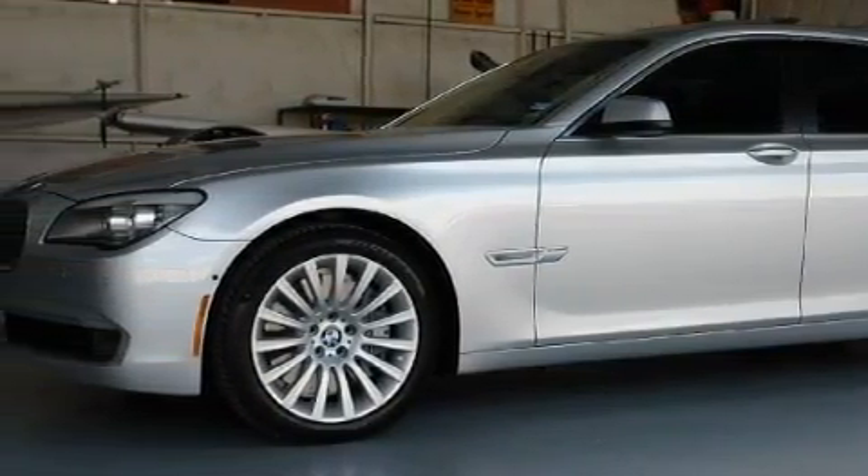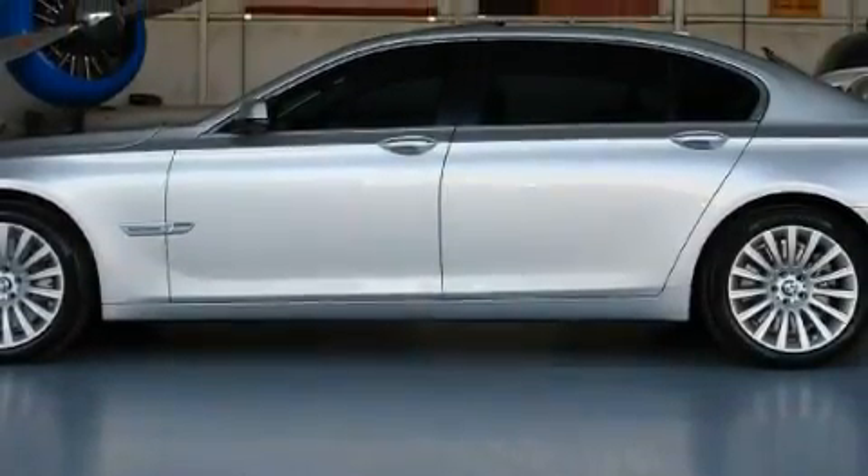Additional features include a DVD video player, a rear parking aid, front multi-stage airbags, and this vehicle has fewer than 4,000 miles on the odometer.